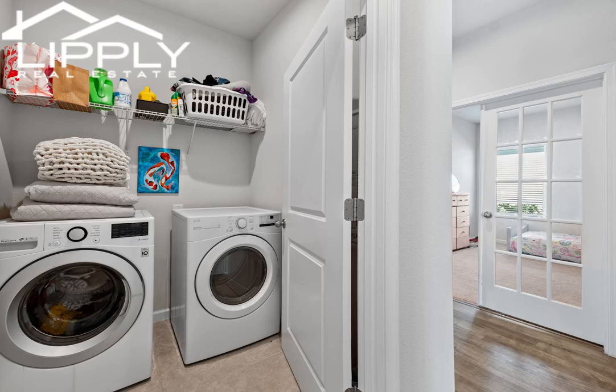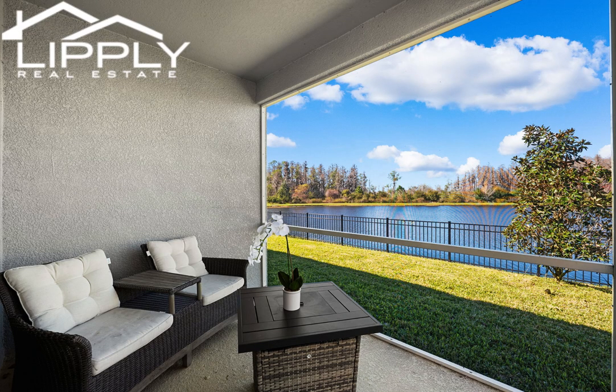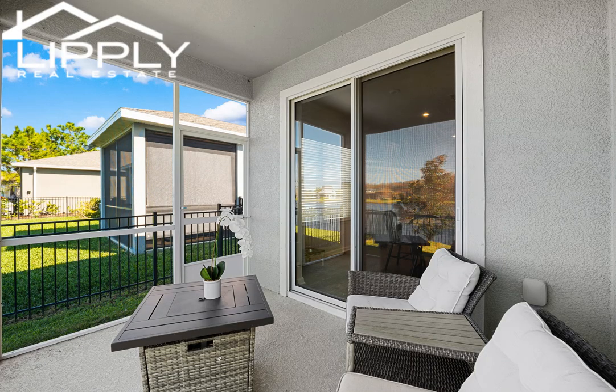Location matters. This home allows convenient access to downtown Tampa, Tampa International Airport, and everything Tampa Bay has to offer.